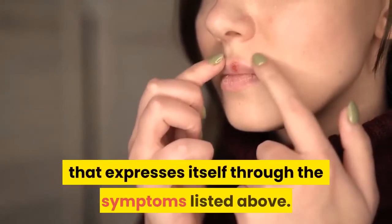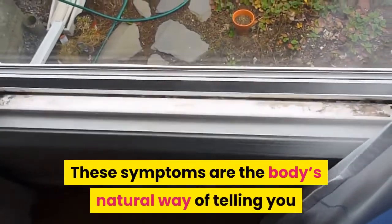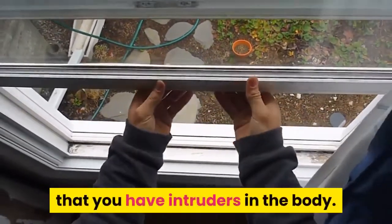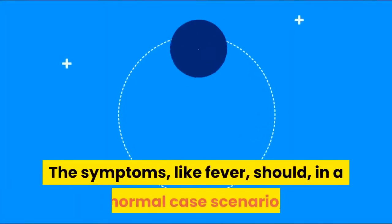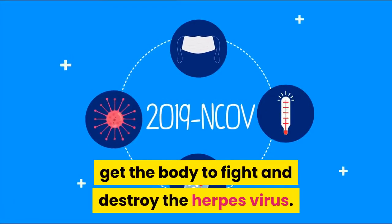Herpes is an infection that expresses itself through symptoms such as fever. These symptoms are the body's natural way of telling you that you have intruders in the body. The symptoms, like fever, should in a normal case scenario get the body to fight and destroy the herpes virus.